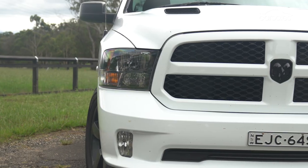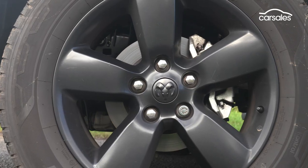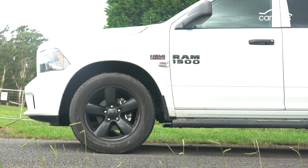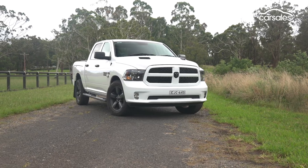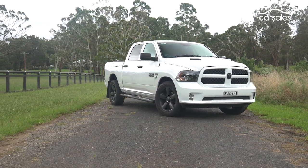In bone stock trim, the DS generation tested here still cuts a mean presence, with 20-inch wheels, bulbous guards, blacked-out features, and a minimum 218-millimeter ground clearance. At 5.8 meters, it measures about 30 centimeters longer than your garden variety Hilux or Ranger.